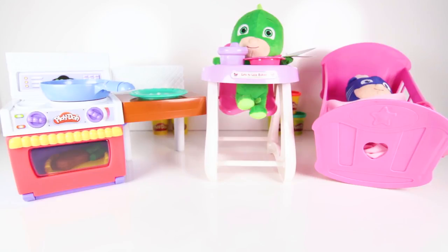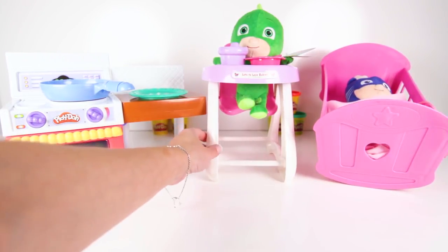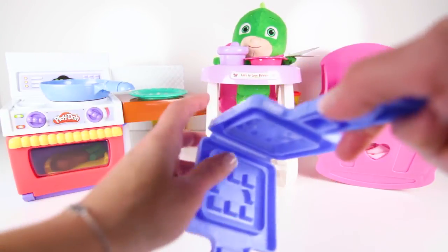Hey everyone, we're in PJ Masks kitchen! And look who's here — the PJ Masks babies! Shhh! Baby Catboy is sleeping in his crib, but baby Gekko is sitting in his high chair waiting for breakfast!